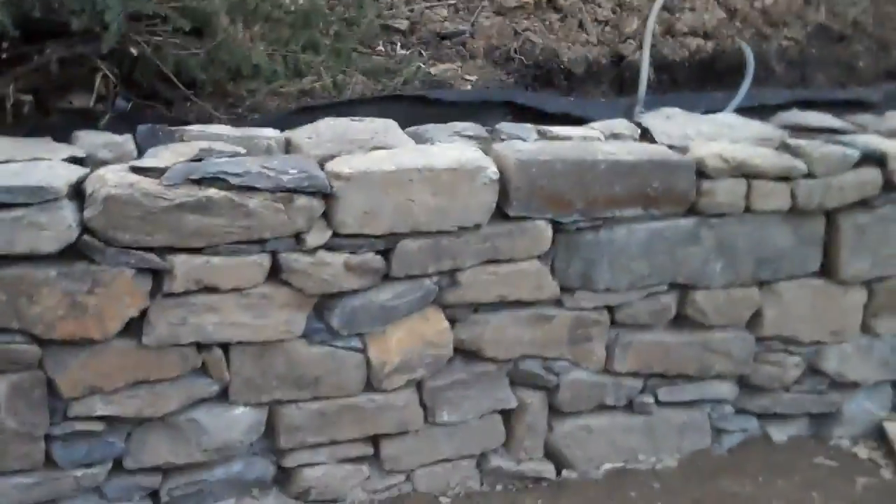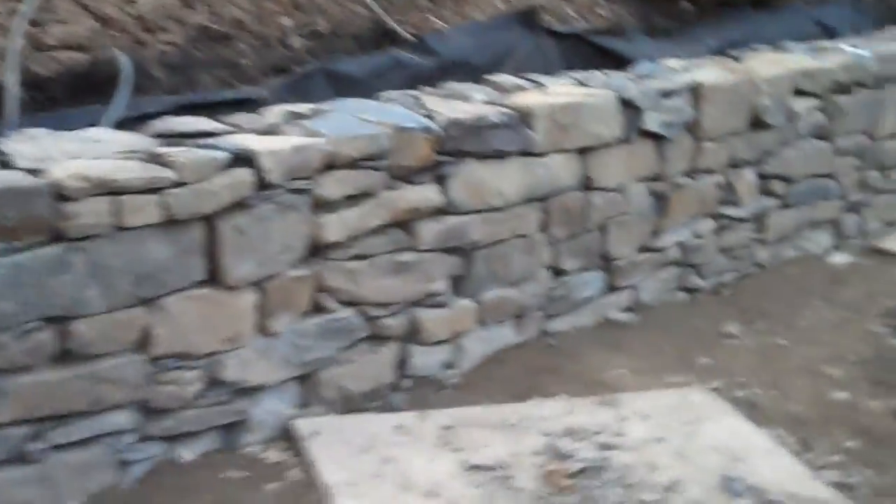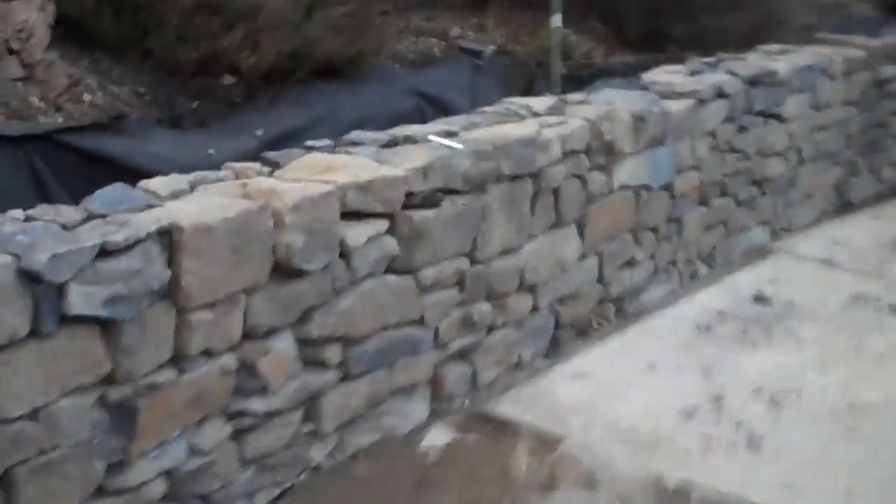So it's day seven here at the retaining wall project and everything's really looking great here. We'll be back tomorrow with another update and we'll show you how we're going to put in the low voltage lighting.